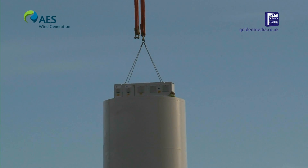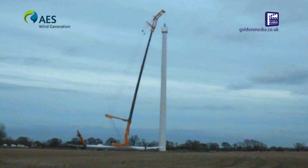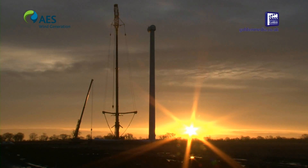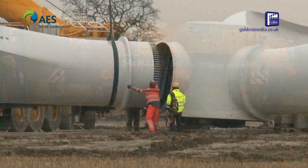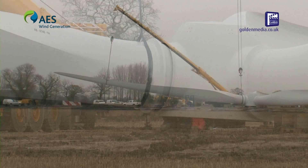Once the turbines are in operation they are monitored 24 hours a day, 365 days a year by analysts in northern Germany who log error codes. If issues can be resolved remotely they are done so; otherwise a repower service engineer is sent to site to resolve the issue. In addition to this there are six-monthly and yearly maintenances carried out to ensure the turbine is performing optimally.